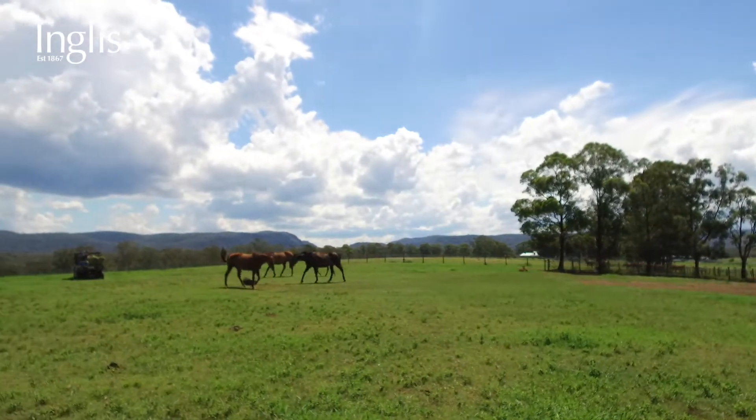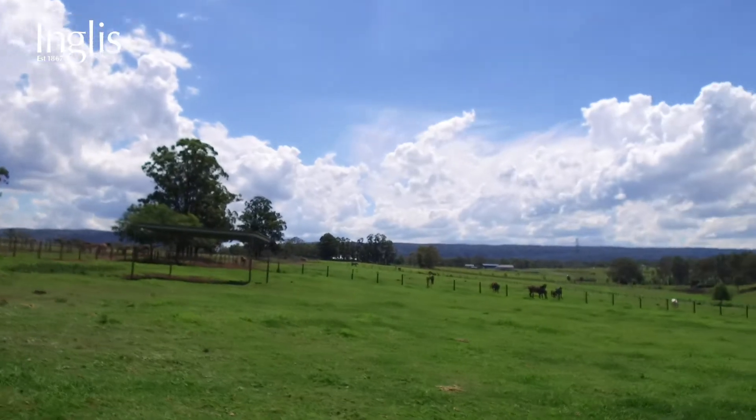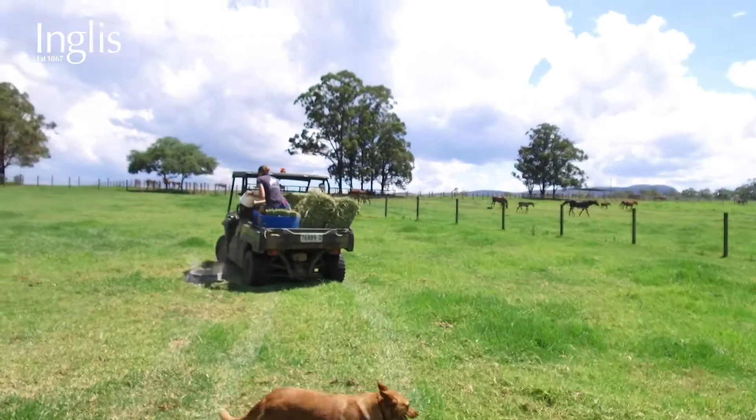We foal down about 50 every year. This year we had a lot of mares off the track to get in foal. We've had a really good season, so next year we'll probably be foaling down a little more than 50.